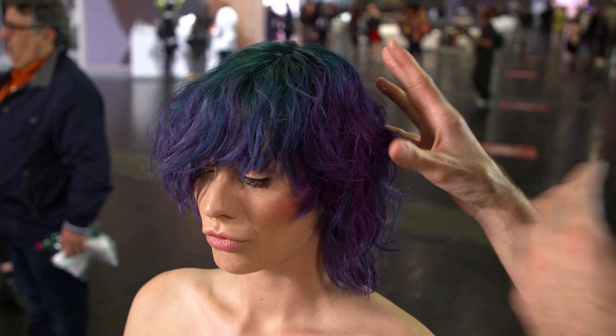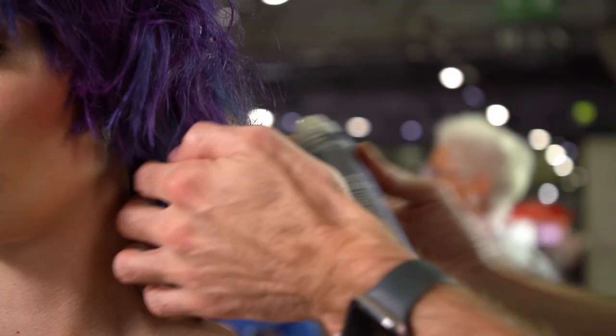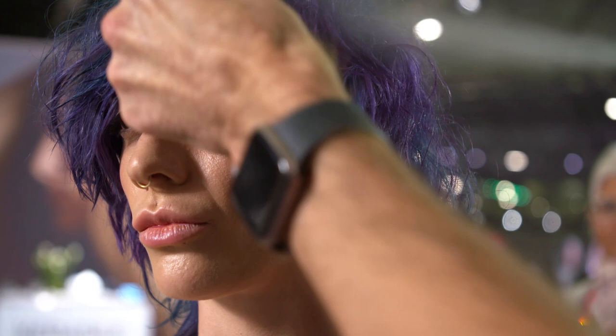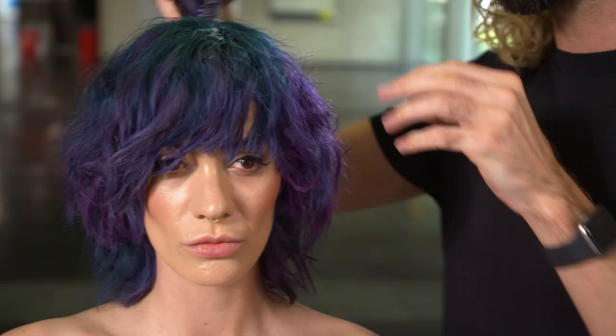Another thing I love for this kind of color is the texture. As you can see, her haircut is beautiful and I love her natural baby hair, so I just supported it with some Goldwell products for curls and finished with Diamond Gloss.